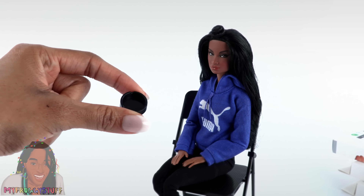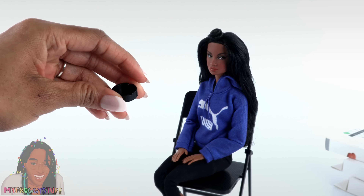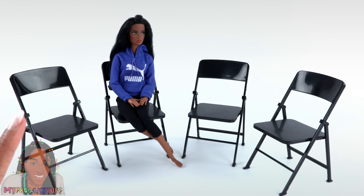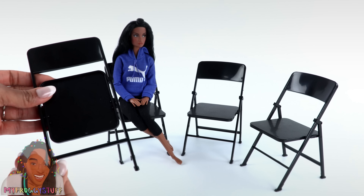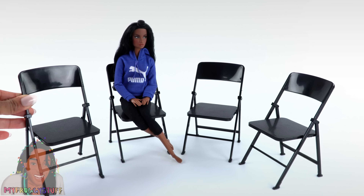It does come with an ashtray — I'll probably use it as a candle holder or put some succulents in it. Here are all four chairs set up. Looks like we're about to have book club, or maybe a Summer in Cali discussion! Overall I really like these. I like that they fold up for easy storage and that they are the perfect size for our dolls.